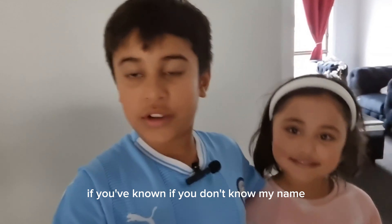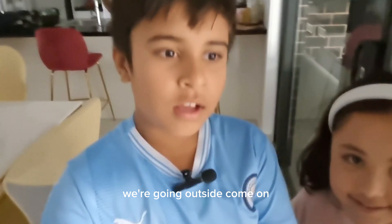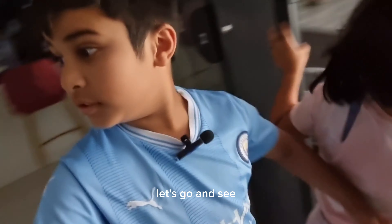We're going outside right now. Come on, let's go and see. Zara and Isaac, we're going to go show you the chickens right now.